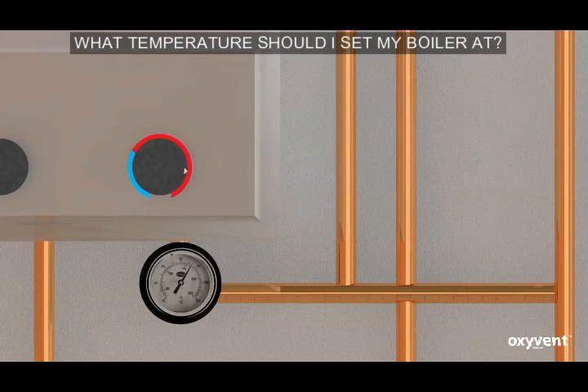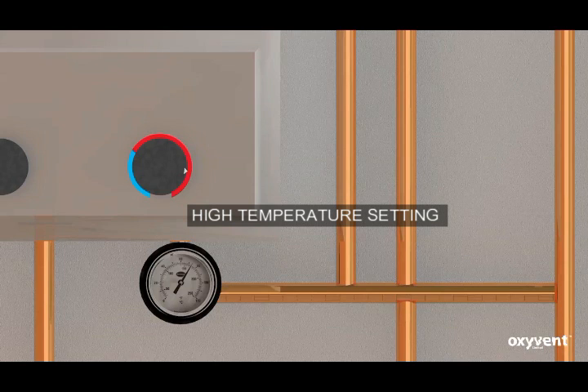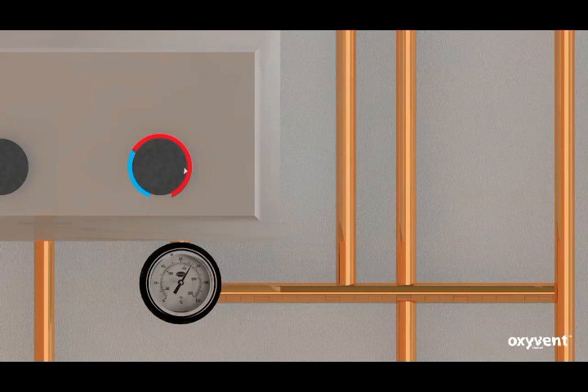What temperature should I set my boiler at? This seems to be the question that every householder is asking. A lot of people set their boilers at a high temperature setting so that they can heat their homes to a comfortable level. Every degree you raise the boiler temperature setting it will increase your fuel bill.